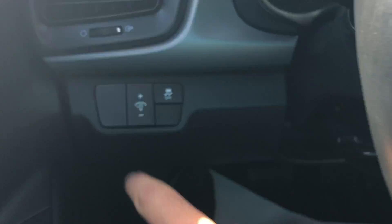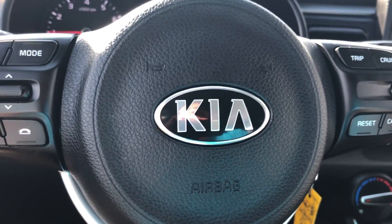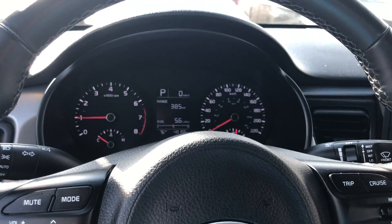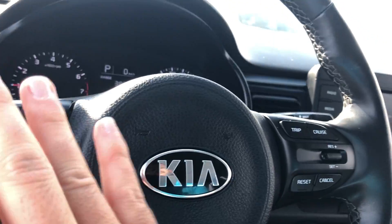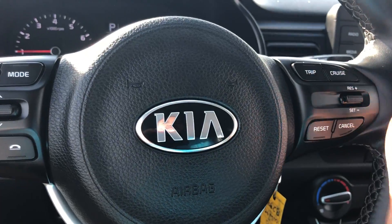On the left-hand side of the steering wheel, we have your interior illumination settings and your traction control button as well. Nice leather-wrapped steering wheel, only 49,156 kilometers on this unit. Cruise control functions, Bluetooth settings, and volume controls can be found on the steering wheel itself.